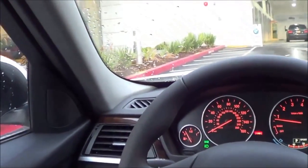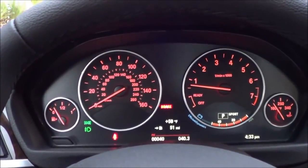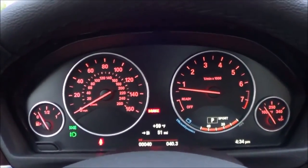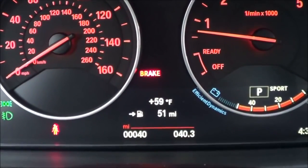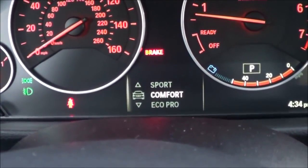Visibility inside the vehicle is exquisite — lots of glass area all around, with good outward and rearward visibility. BMW fans will feel right at home with the instrumentation. The gauge cluster has nice red accent lighting, and the center screen displays exterior temperature, trip odometer, fuel range, and a digital clock. It also shows which driving mode you're in — comfort, sport, or eco pro.